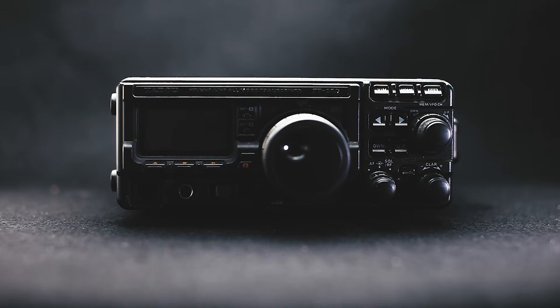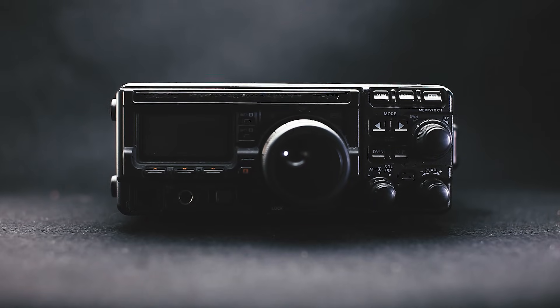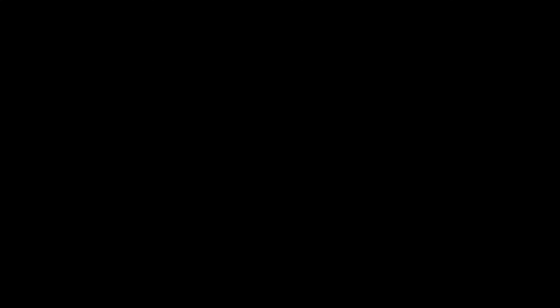Let me introduce it to you: the new old Yaesu FT-897 — the world's only 100 watt portable shortwave transceiver with integrated battery.